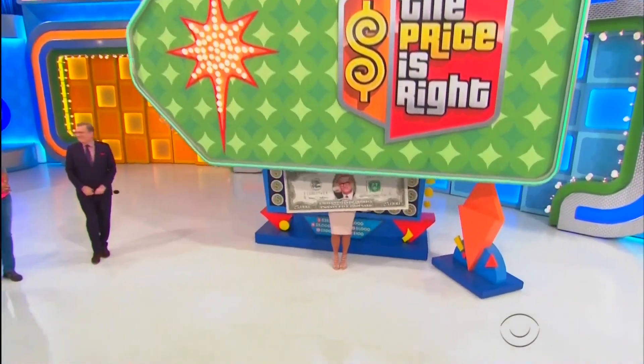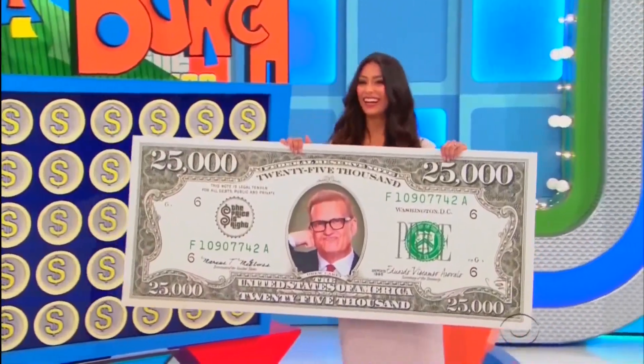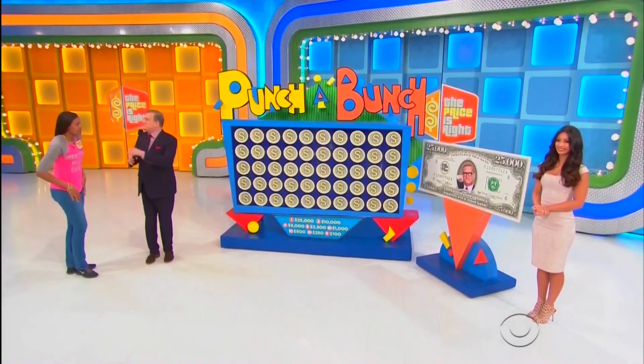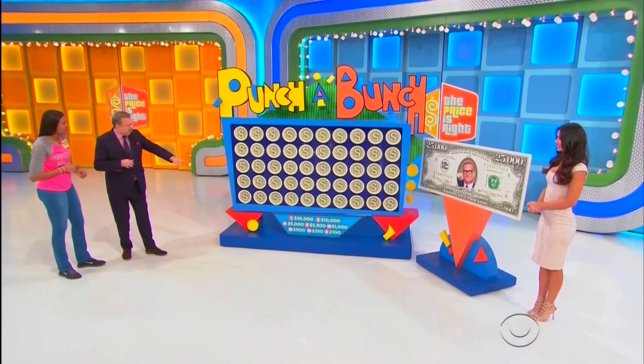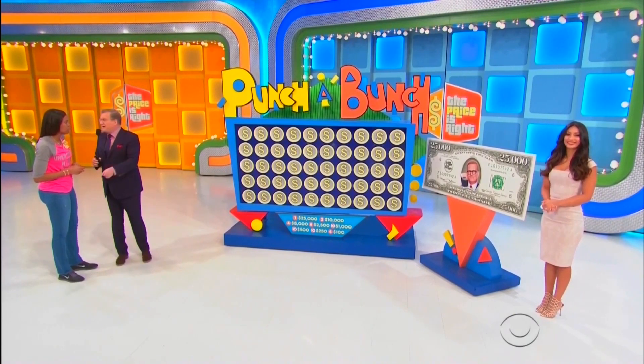You've got a chance to win up to $25,000! Playing a game with little cubby holes — you're gonna win something! There's the breakdown: $5,100... eight $2,500 cards, not bad... $4,500...